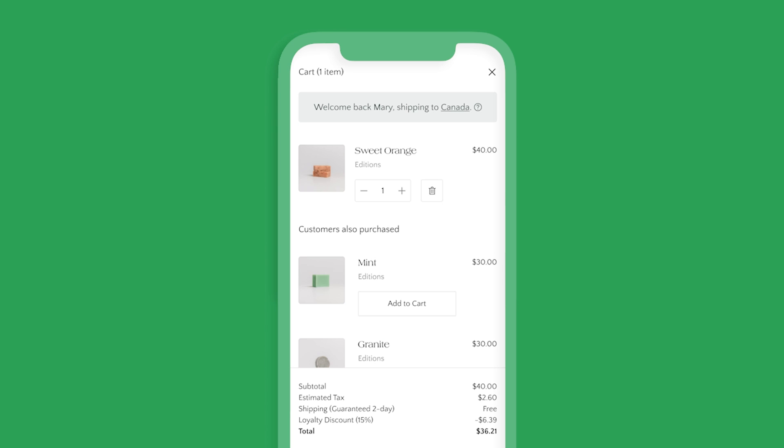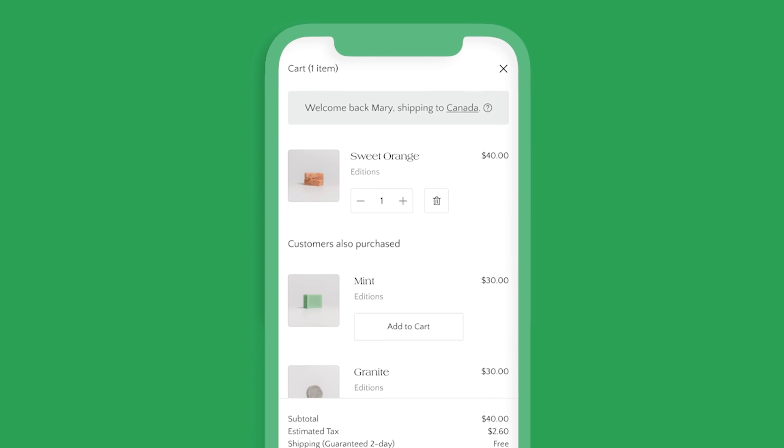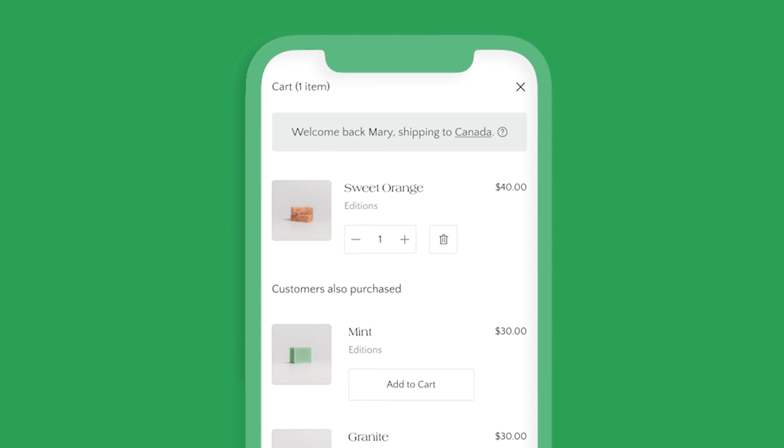The best end-to-end buying experience has a seamlessly integrated storefront, cart, and checkout — with a cart that is smart, extensible, fast, and scalable.